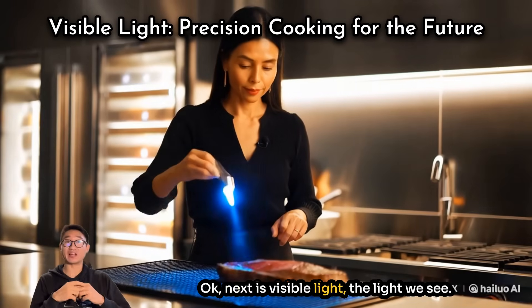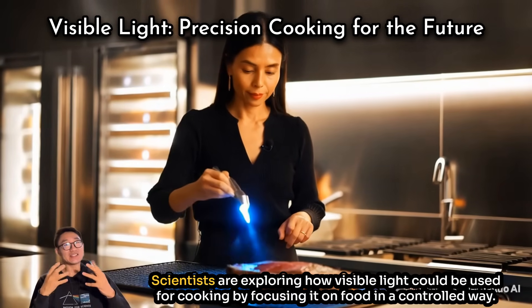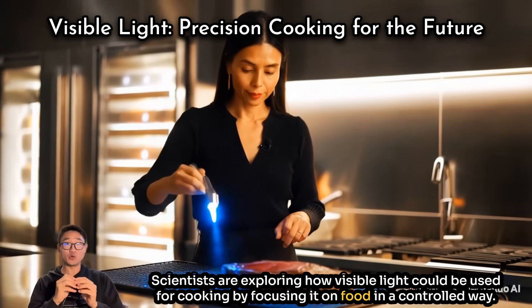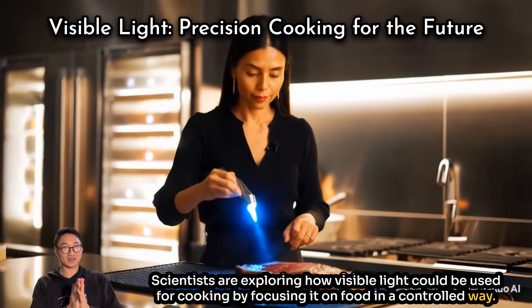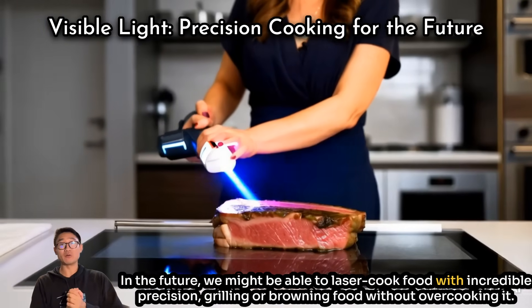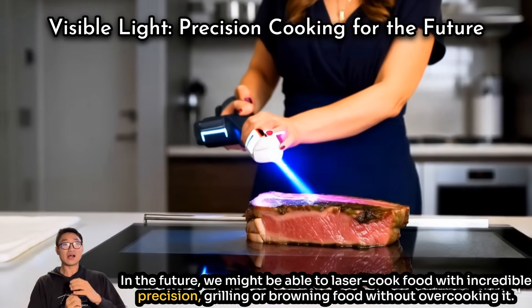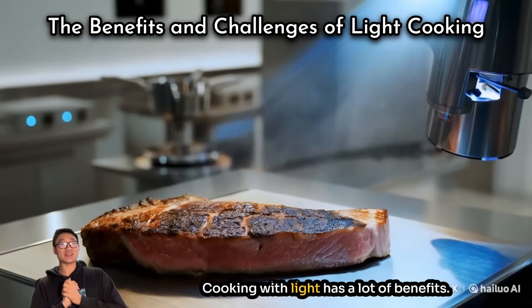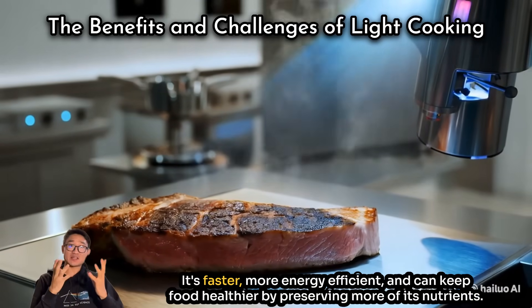Next is visible light — the light we see. Scientists are exploring how visible light could be used for cooking by focusing it on food in a controlled way. In the future, we might be able to laser cook food with incredible precision, grilling or browning food without overcooking it.